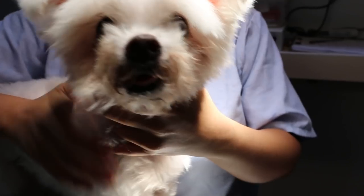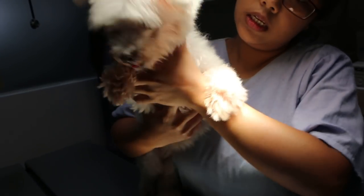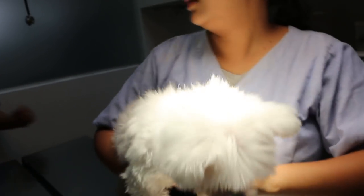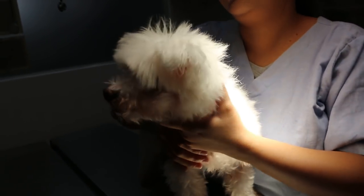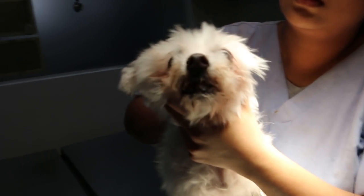Today is 6 March 2019. This is an 11-year-old female spayed Maltese — a mini Maltese. The owner has requested a dental cleaning. Has it been done before?